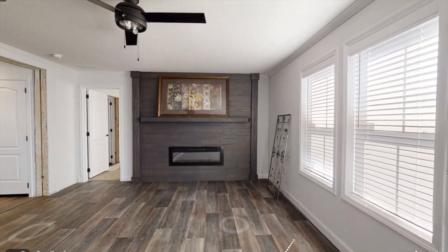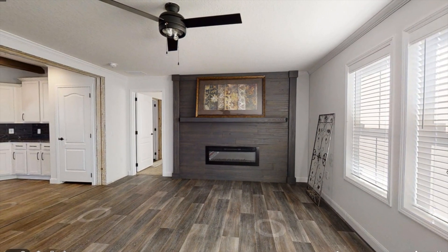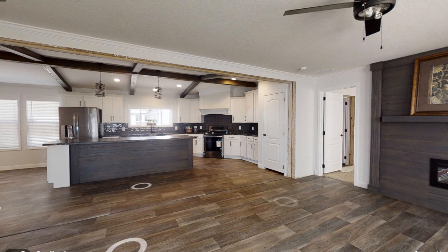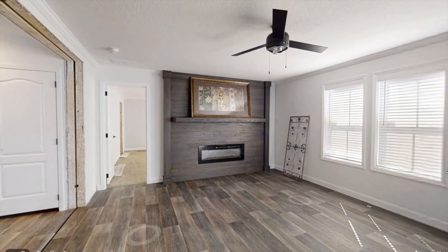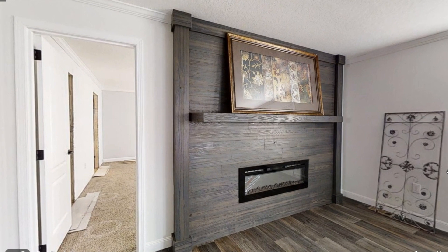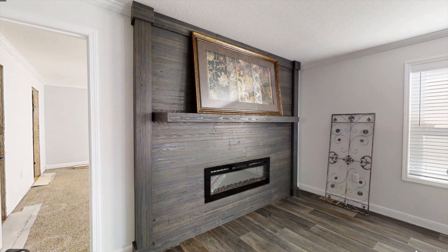Upon entering the home, we have a spacious living room with vinyl flooring and also a beautiful fireplace. On this model, they don't have any furniture in here yet, so you can just imagine what it would be like to place your own furniture in there — it just makes the space appear bigger. Here's a close-up of the electric fireplace. You have a beautiful shiplap wall and also a shelf above, so you can definitely place a large TV up there or just some decorations.